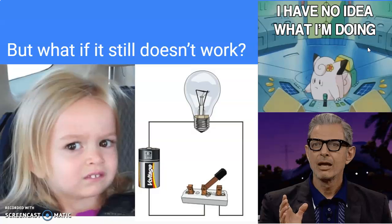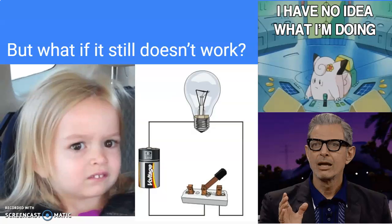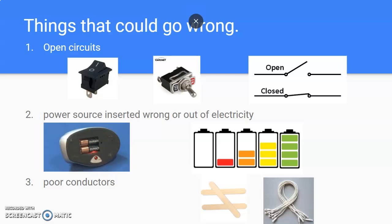But what if it still doesn't work? What if you have all your components but it's still not working? There's some troubleshooting we can do. First, you could have an open circuit without knowing, so always make sure you close your circuits. Second, maybe the power source is inserted wrong, or maybe your battery is out of electricity. Or maybe you're not using the right conductors — maybe instead of metal, you could be using plastic, cloth, or wood. Those things could also make our circuit not work.